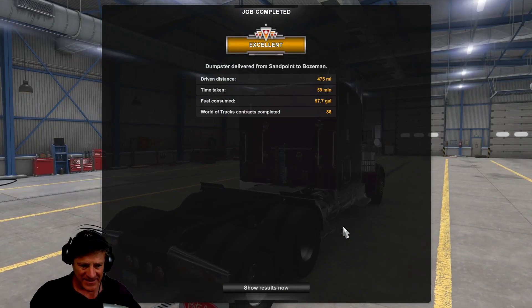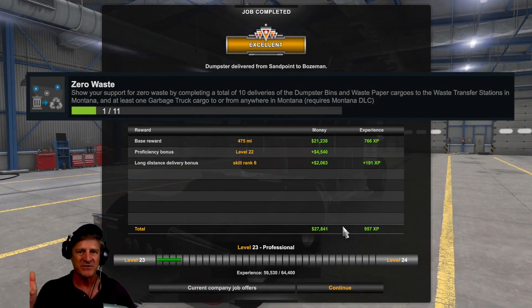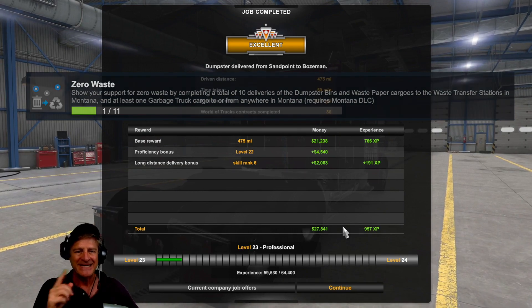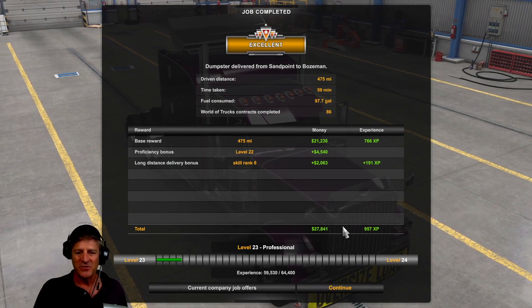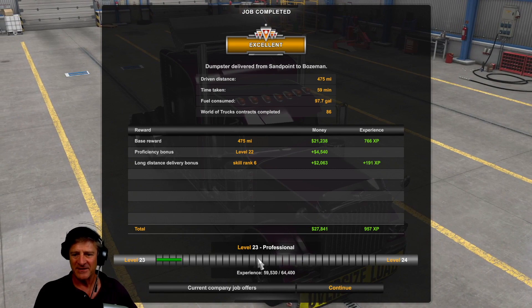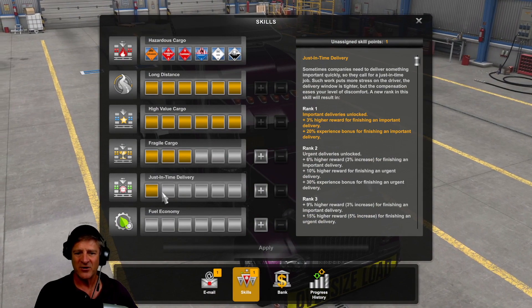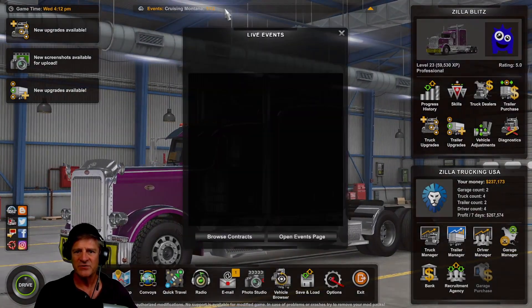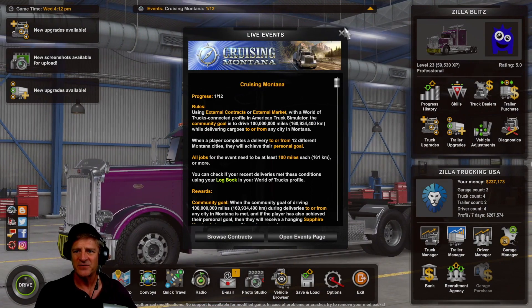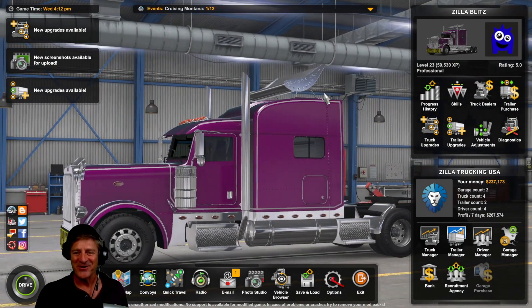Let's turn this in — our first delivery in Montana. We picked up two cities. This is zero waste, so we did that correctly. You have to take garbage bins to a waste transfer station, and that Waste Management with the real truck is one of those ones. So we're one of 11 deliveries along the way towards that achievement. We've got two of the 15 cities now. Level 23 reached — there's a lot of accomplishments on this journey. Let's apply fragile cargo. Looking at the event — Cruising Montana, one out of 12. Excellent, we've got 11 more deliveries to make.